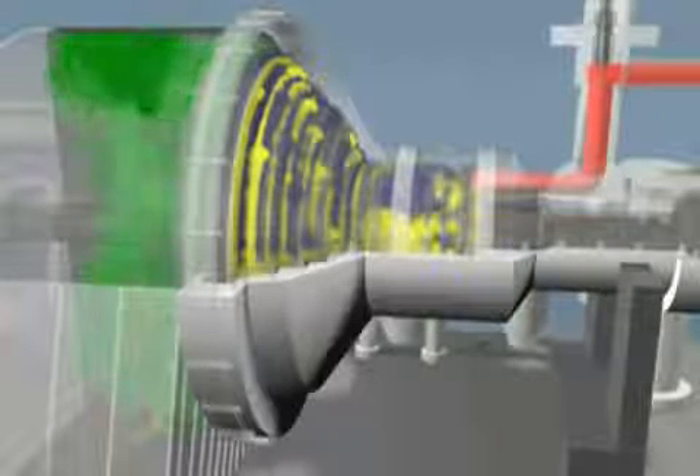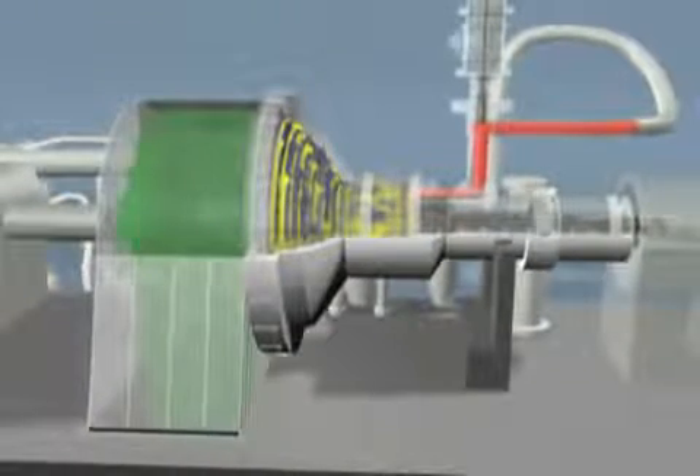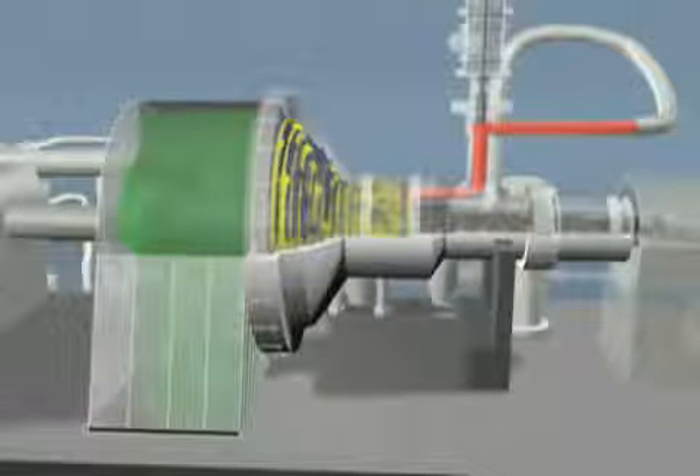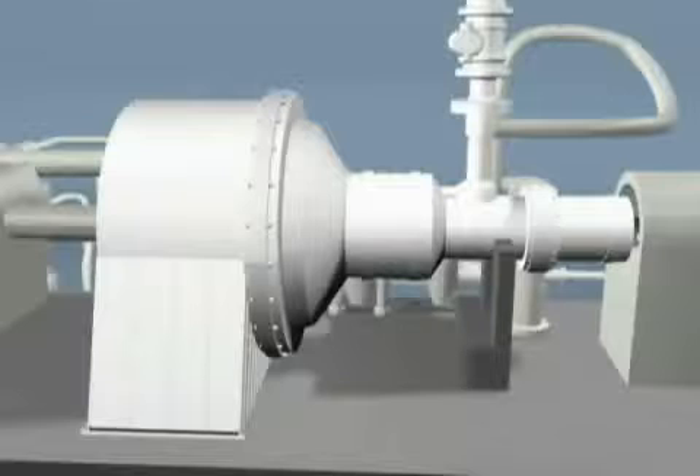Sulzer Turbo Services performs complete turnkey overhauls of steam turbines. Full service turnaround includes field machine removal, complete overhaul, case and rotor welding and machining, and reinstallation and start-up of the machine on site. Vibration diagnostics are also available.